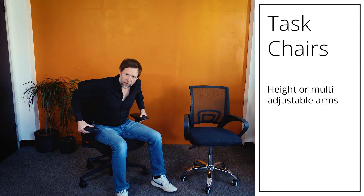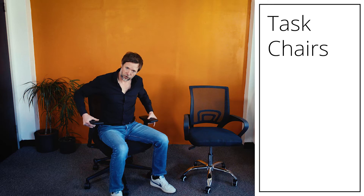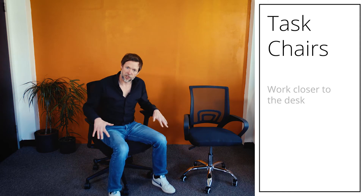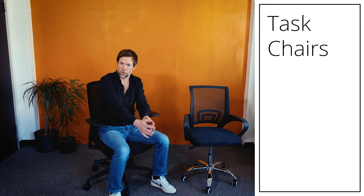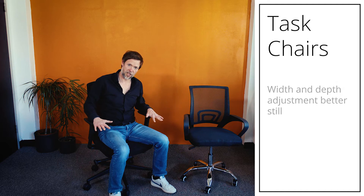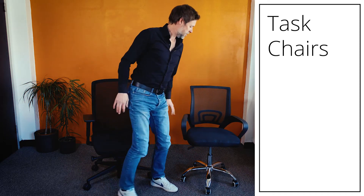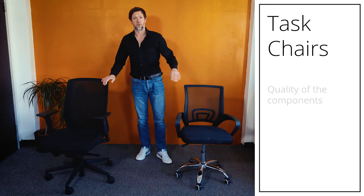Better chairs have height-adjustable armrests. If you're working on a computer or using a mouse all day, your arms need to be at the correct height. You can drop the armrests down so you can move closer into your desk rather than working with arms extended, which over time will cause problems in your hands and wrists. Better chairs like this one also have depth adjustment and width adjustment on the arms, giving lots of adjustment to get you in exactly the right position. The cheaper chair has arms, but they're fixed.